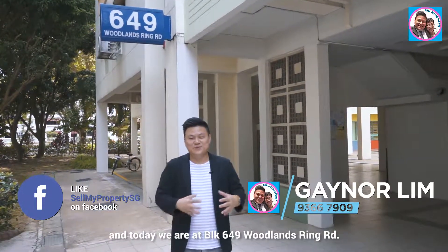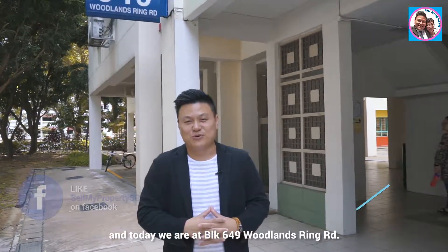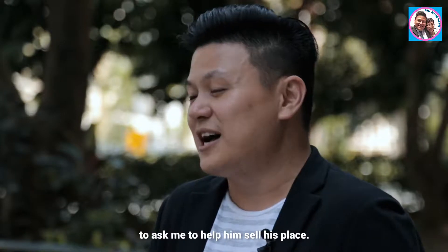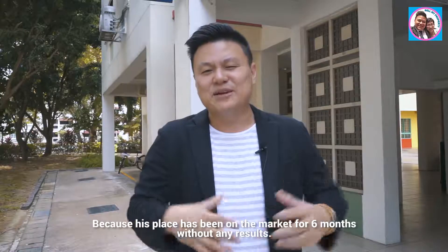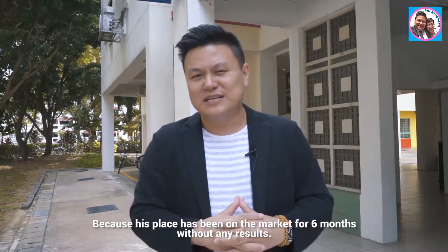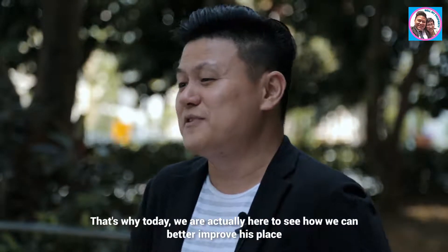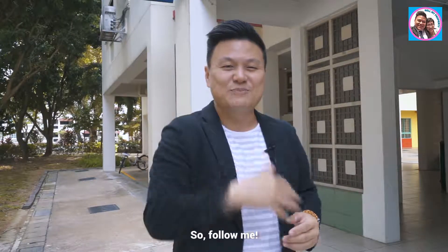Hi everyone, I'm Gaynor and today we are at Block 649 Woodlands Ring Road. A few days ago, an owner contacted me through social media to ask me to help him sell his place. His place has been on the market for six months without any results, so today we're here to see how we can better improve his place before we remarket the property again.